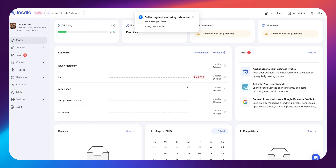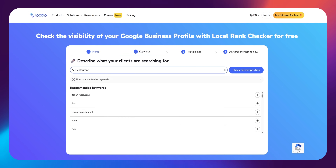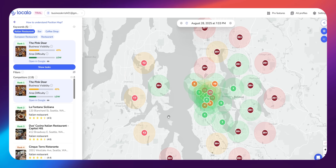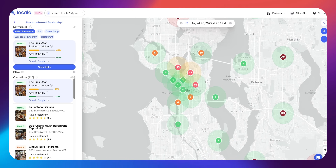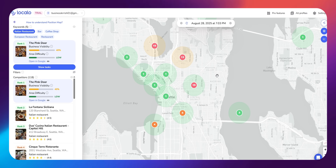On your main dashboard, you will see a full overview of how your business is doing — how visible you are on Google, how many people are viewing your profile, and what actions customers are taking, like clicking your website, calling you, or asking for directions. It's all organized in one clean place and updates automatically so you always know where you stand.